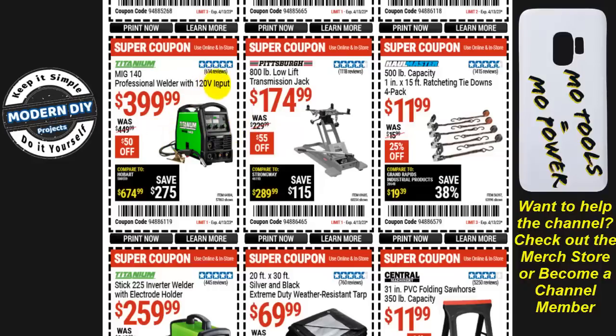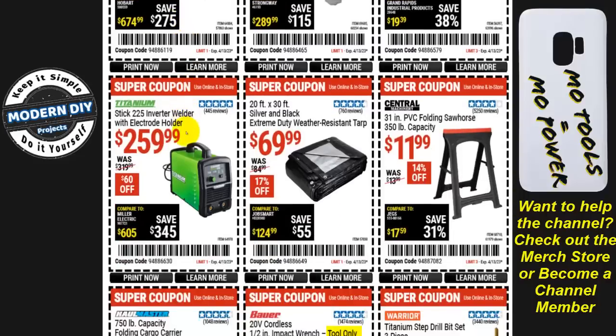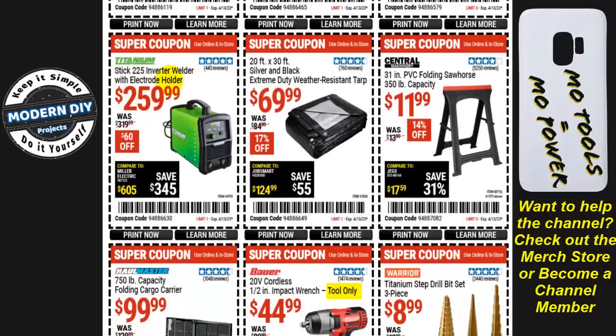From Pittsburgh, the 800 pound low-lift transmission jack is $175, $55 off. From Titanium, the MIG 140 professional welder with 120-volt input is $400, $50 off. The Stick 225 inverter welder with electrode holder is $260, $60 off.